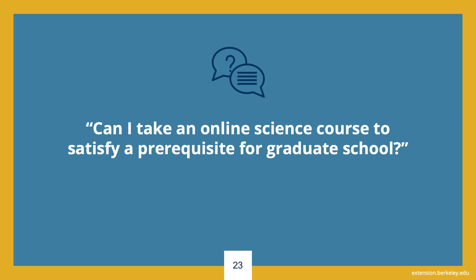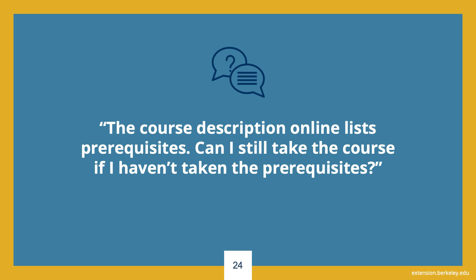Can I take online science courses to satisfy a prerequisite for graduate school? Many students take our online science courses for this exact purpose and many graduate programs accept our courses as prerequisites. Acceptability, however, is always determined by the receiving institution. Similar to transfers, the best thing for students to do is obtain a copy of the syllabus and share it with their graduate schools of interest so they can review it and make a determination. Regarding listed prerequisites: prerequisites are a strong recommendation intended to make sure students have the necessary prior knowledge to be successful in the course. Students should consult the course syllabus to decide whether they are adequately prepared, however there is no need to send transcripts or verify your completion of any prerequisites.